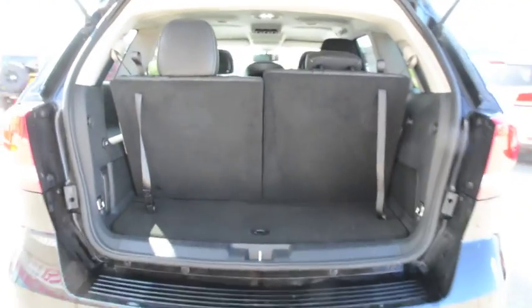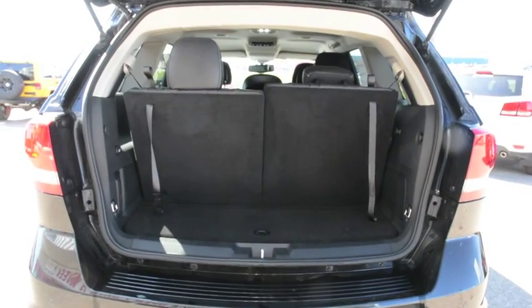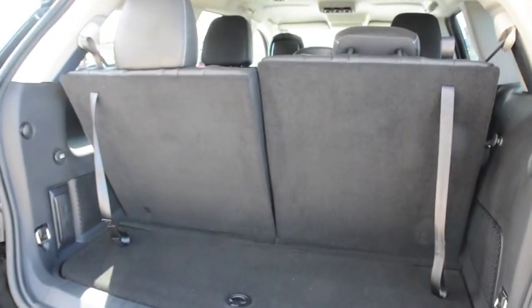We're just going to take a quick look inside to show you some of the room back here. You can see there's quite a bit of cargo room. This model does come with third row seating, so you have up to seven passenger seating. Those back seats fold completely flat though, so you can get a lot of extra cargo room back there when the seats aren't needed.